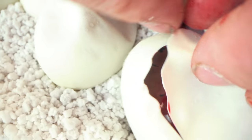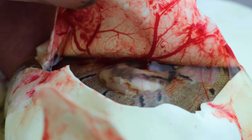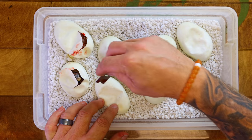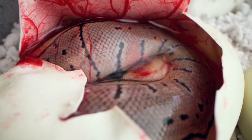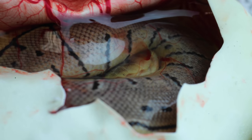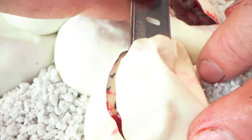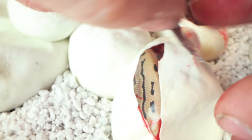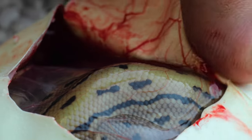Even if I just get one axanthic it starts to make me feel better. What we have here on egg two is just a pinstripe, possible het lavender snow — not getting very far on this one. On egg three — you can see right here, that's a pinstripe, and you can see that axanthic expression — it's kind of a visual het. That's definitely an axanthic possible het lavender. Still have six eggs to go. I hope you guys aren't getting bored of egg cutting yet, because we have a lot more to go. This next one is another pinstripe — no axanthics yet guys.